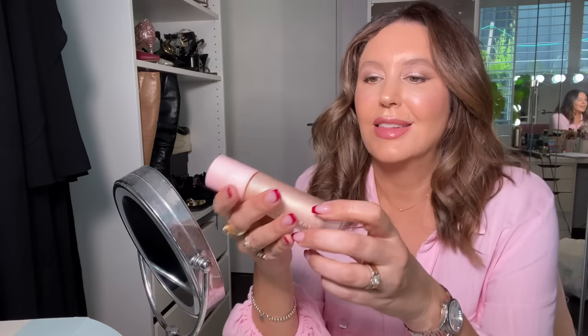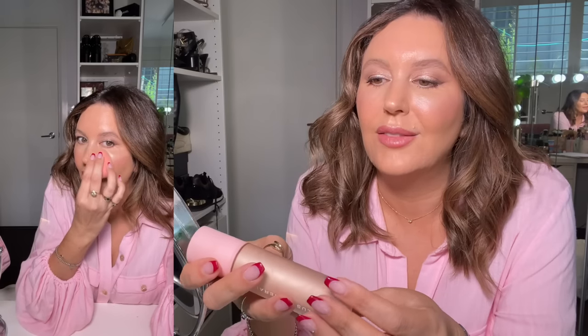Now this is stunning — this is the Liquid Illuminate in the color Champagne Glow. So so beautiful. A little goes a long way and I just love it.